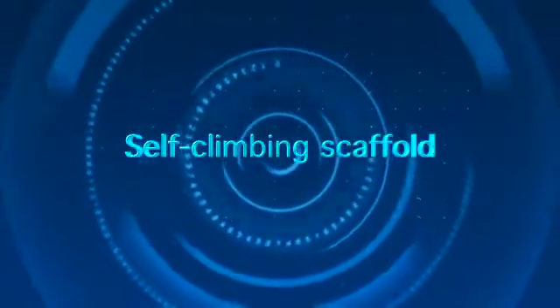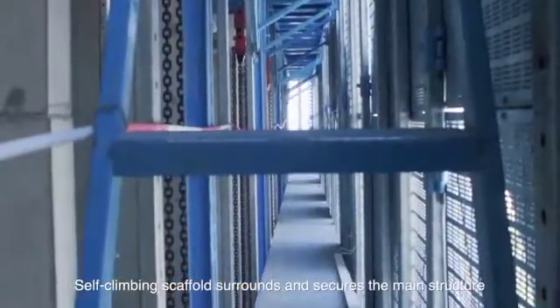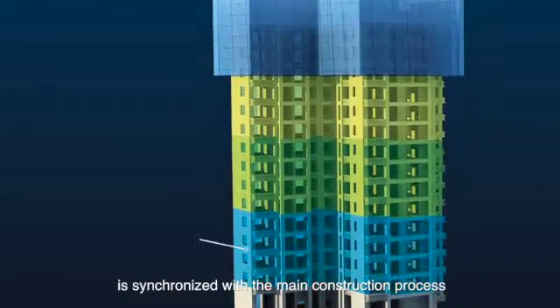Self-climbing scaffold surrounds and secures the main structure. The climbing of the scaffold is synchronized with the main construction process.